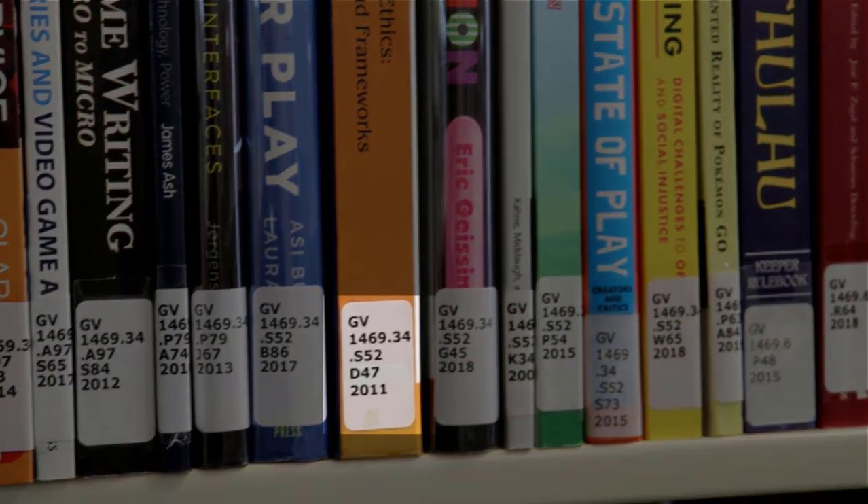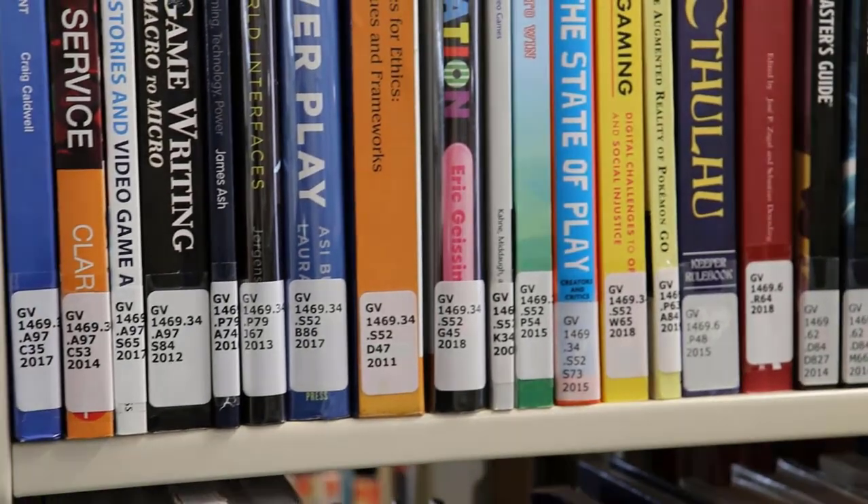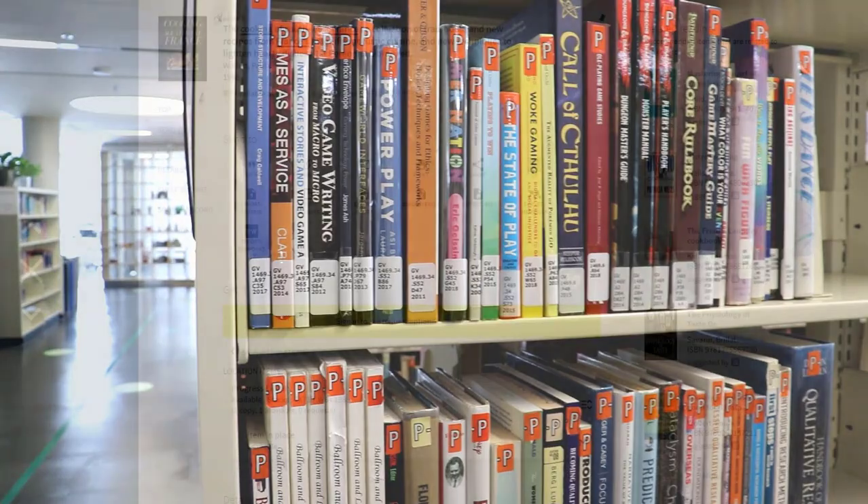This is a system that is made up of both letters and numbers, called call numbers. A call number is assigned to each book and it's how we will find the book on the shelf. Let's look at an example to show you how this works.